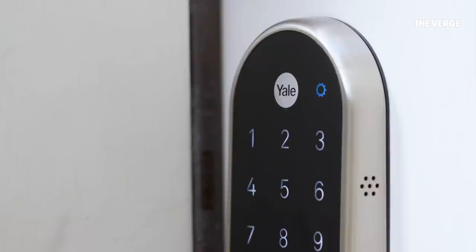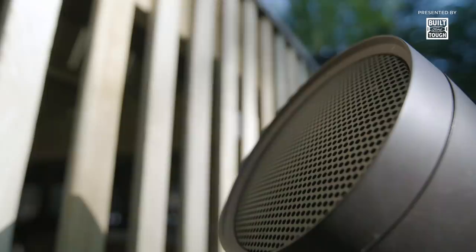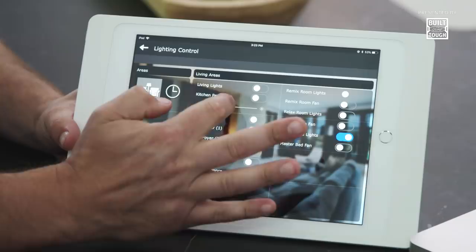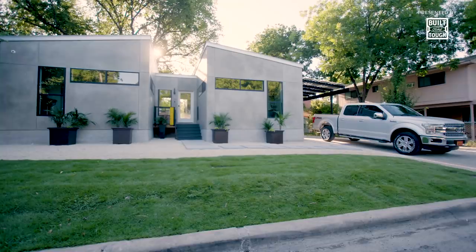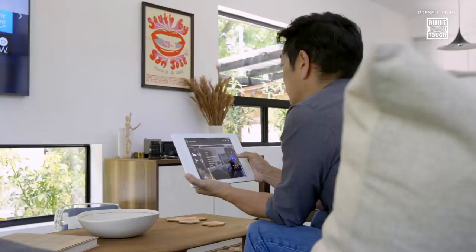But for the home of the future, having a bunch of smart devices alone isn't good enough. All this technology needs to function together seamlessly. My job as the integrator is to take all of these things and make them all communicate together on one system that's easy to use. We might not be all the way there yet, but we're closer than ever. For now, our home of the future is as unified as it gets, making life more convenient and enjoyable with the push of a button.